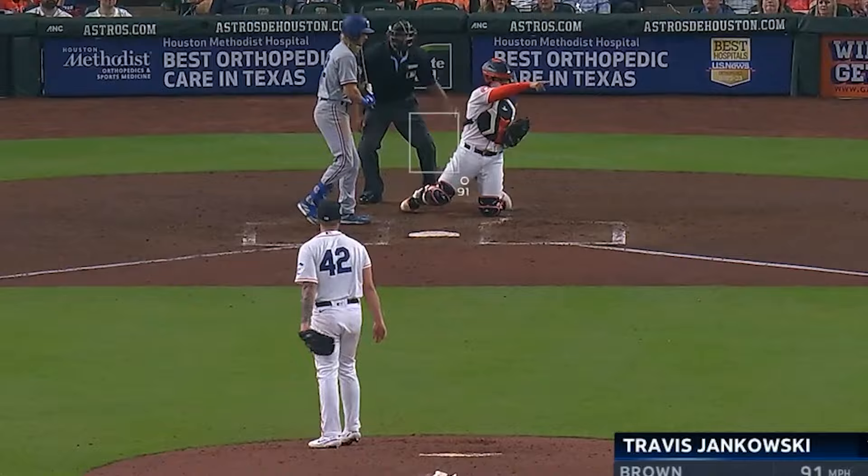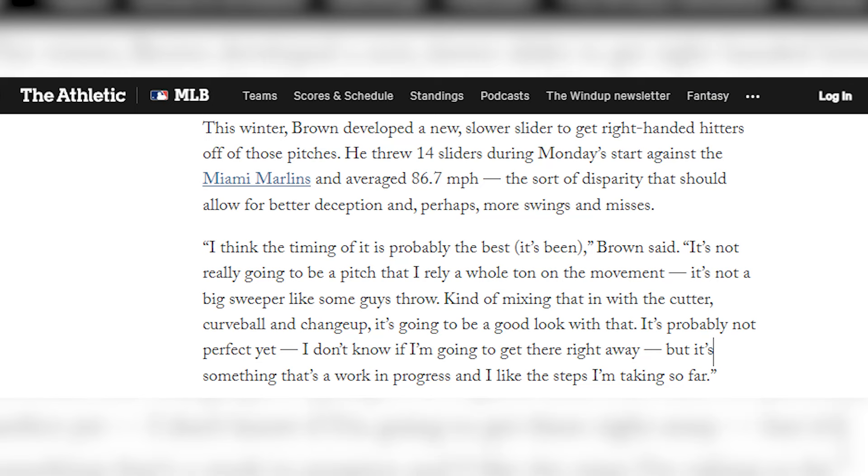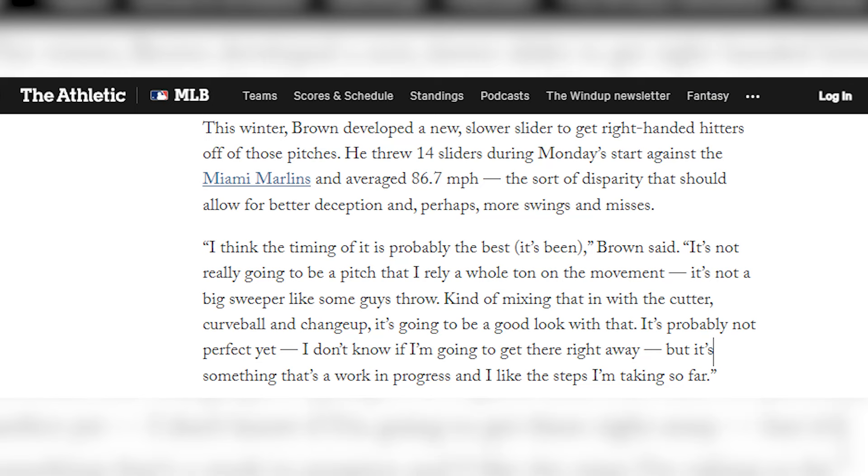But I'm in on him for the adjustments he appears to have made this offseason. There was some documentation that he was adding a slower slider, but I don't really think that tells the whole story. In the one spring game we have data for, where Hunter Brown threw a decent sample of pitches, I think some of what he flashed there is suggestive of things to come.